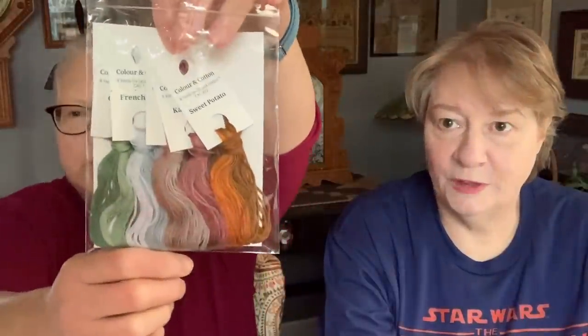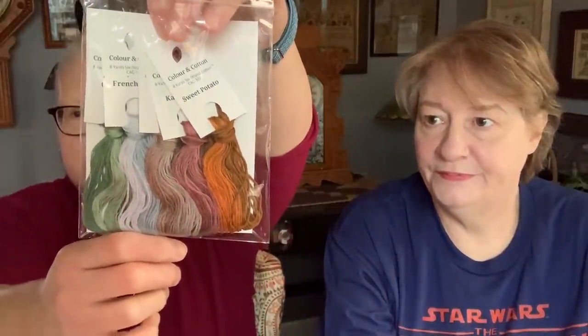And then I got my Color and Cotton Floss of the Month — those are so pretty. For December. And that's all I got for stash.